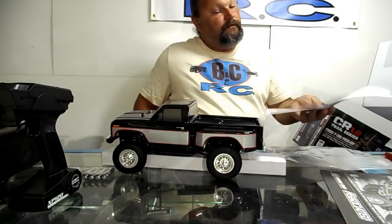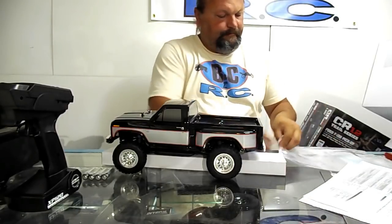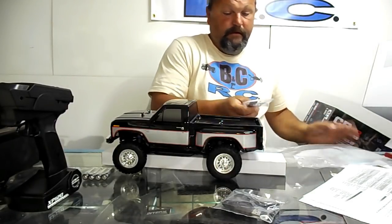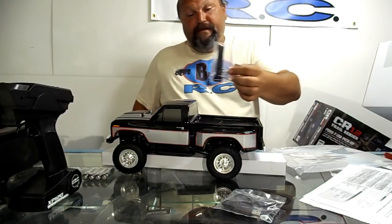The Reedy SC400 brushed speed control — it's got a 380-size motor in it, I saw that. There's that weird USB charger thing, I think that's what that is.